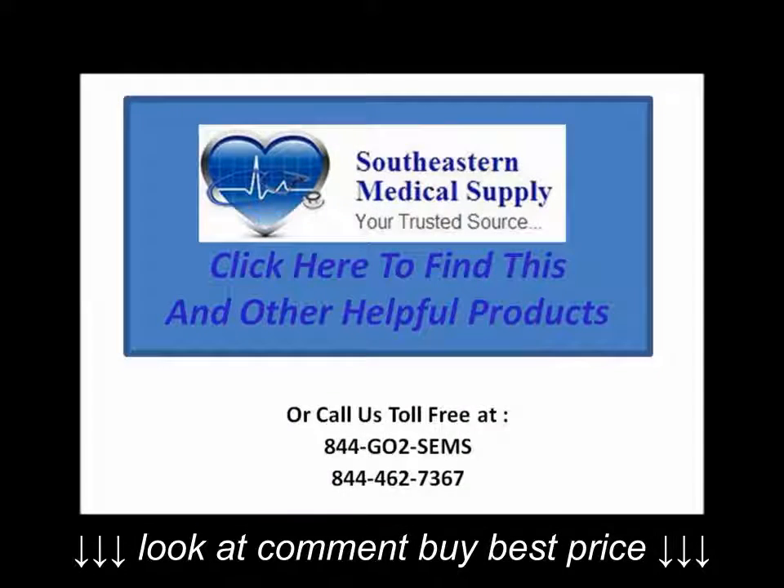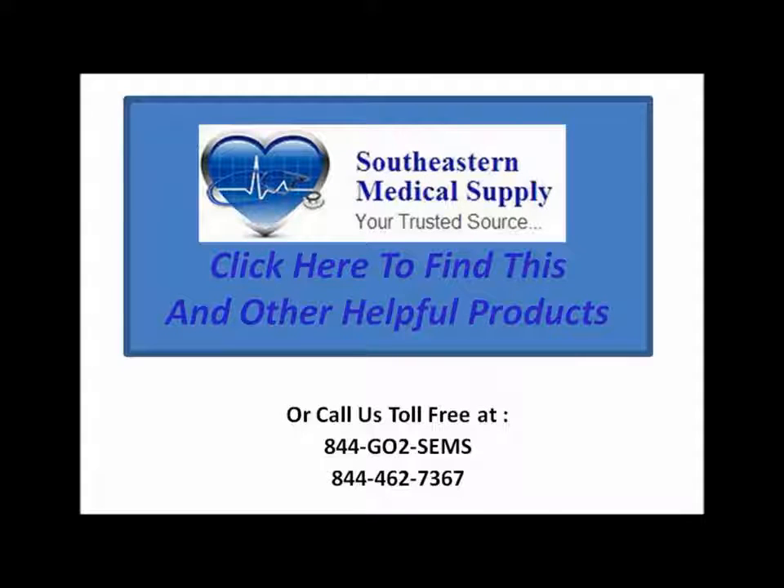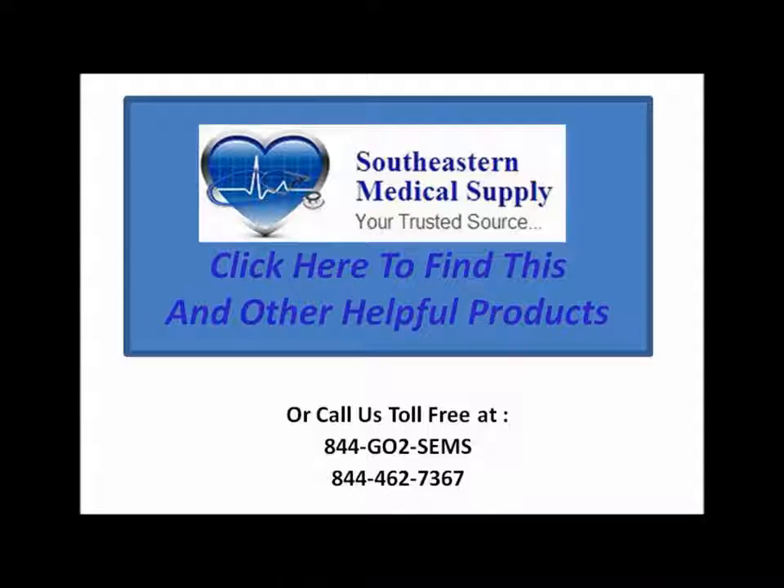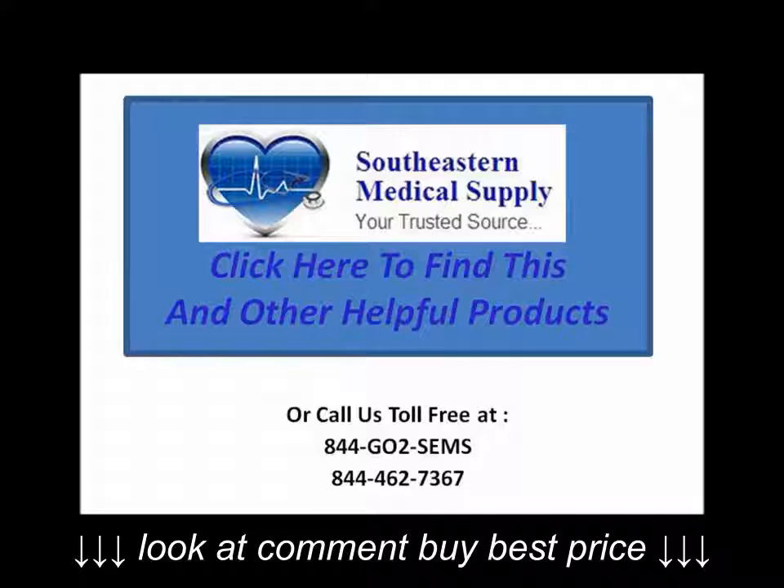Southeastern Medical Supply, your trusted source for medical products. Click here to find this and other helpful products, or you can call us toll free at 844-462-7367. Thank you.